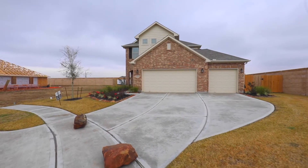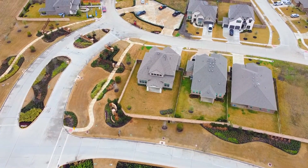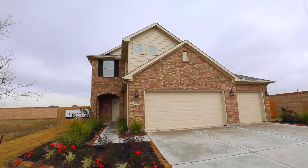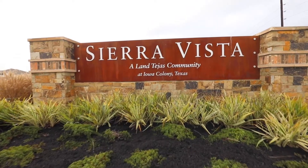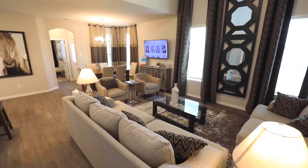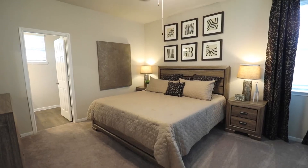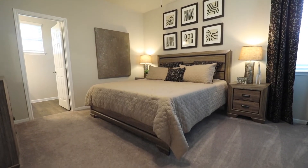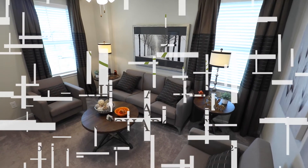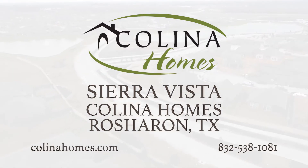Great schools, exceptional pricing, amazing amenities, and Houston's newest Crystal Lagoon are standard in every Colina home in this beautiful master-planned community of Sierra Vista in Iowa Colony. Residents in Sierra Vista enjoy a splash pad, a community gym, and peaceful walking trails. Colina Homes offers residents a variety of stunning floor plans and homes that include hundreds of valuable design features. Find your perfect home in Sierra Vista with Colina Homes.